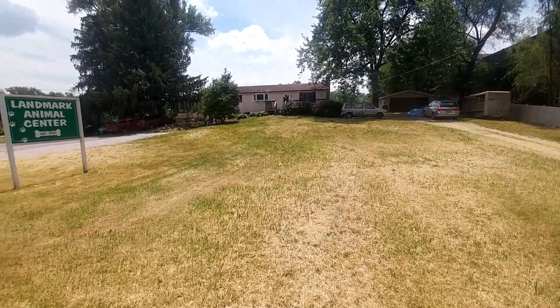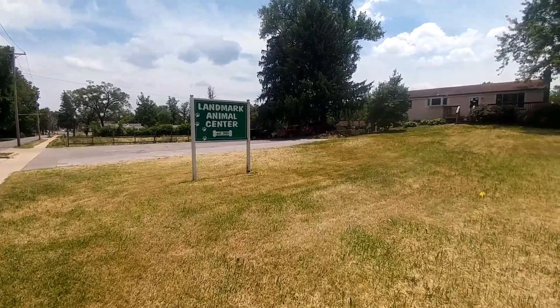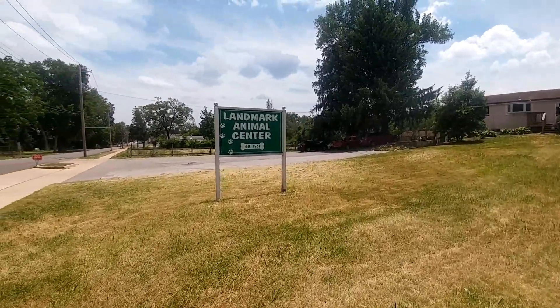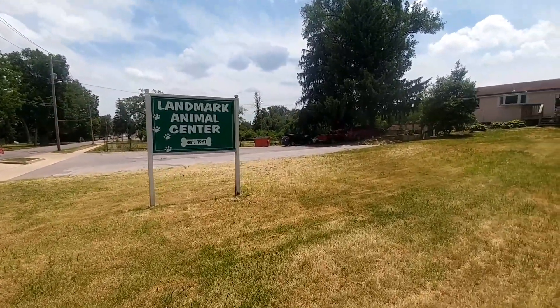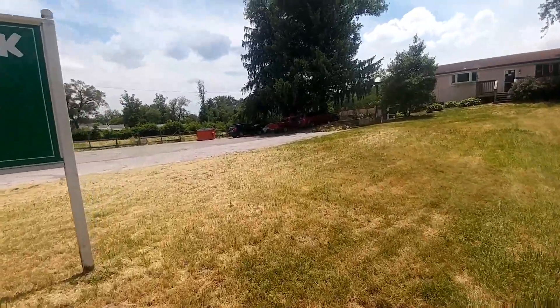We're here at Nemnich. This is my second video of Nemnich — right now it's the Landmark Animal Center. I'm doing this video over because in the previous one the grass was pretty high.